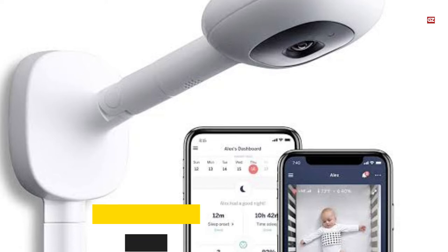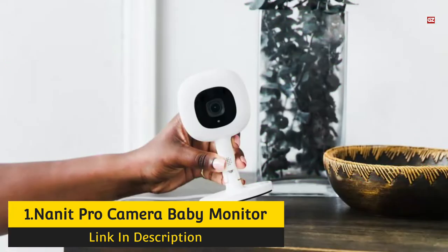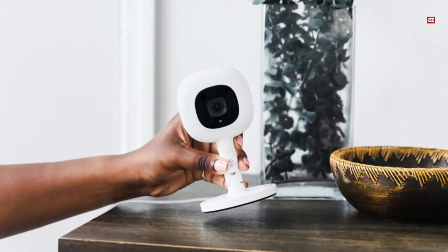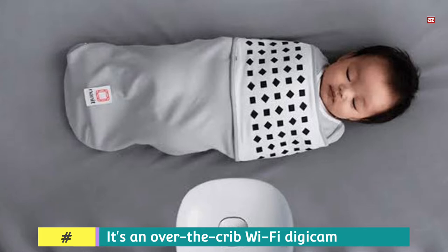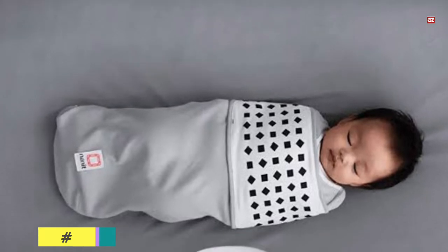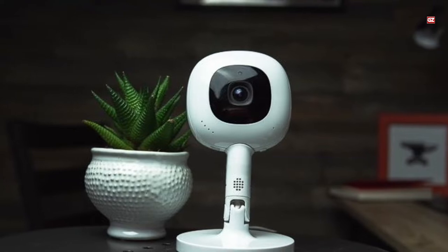Number 1: Nanit Pro Camera Baby Monitor. Here we have one of the best and top-rated baby monitors. The Nanit Smart Monitor obtained the highest recommendations of any baby monitor we reviewed, with many professionals telling us it is a favorite. It has received various awards, including being named one of the best innovations of 2018 by Time Magazine.